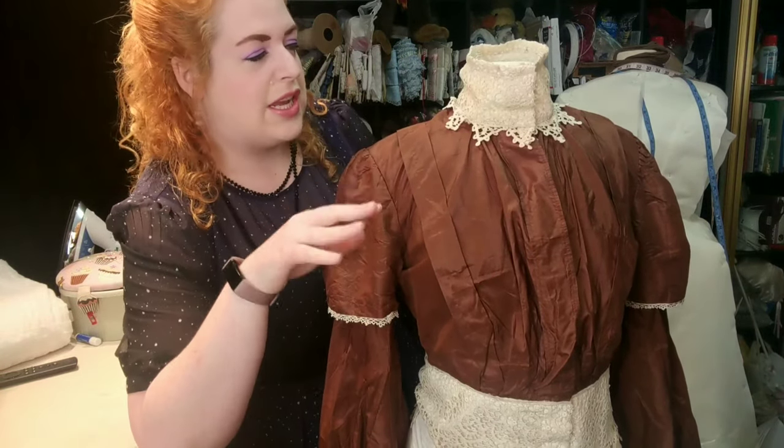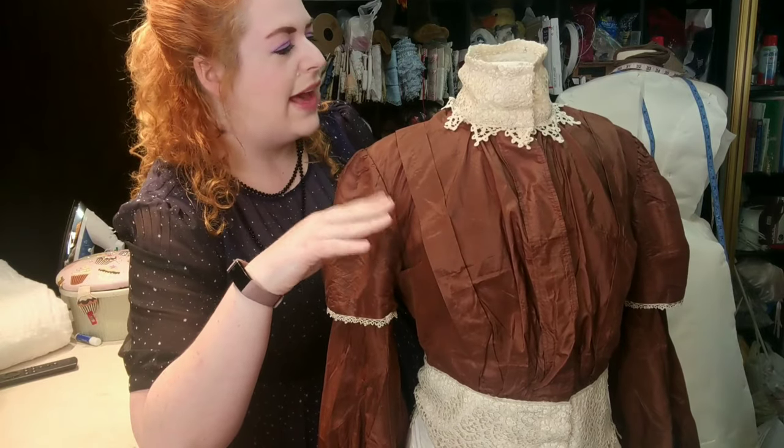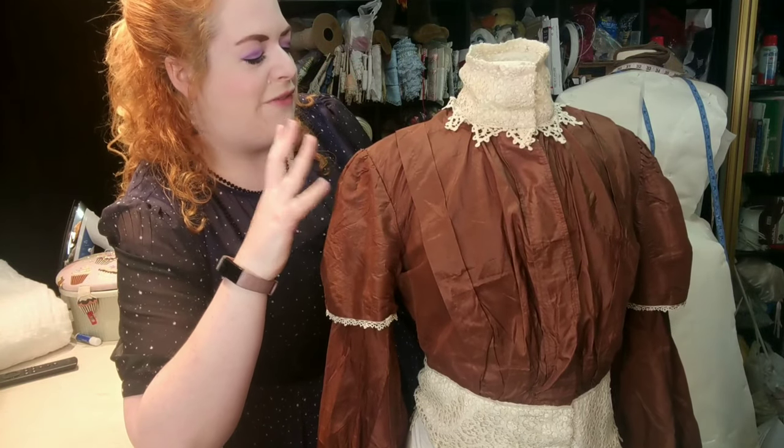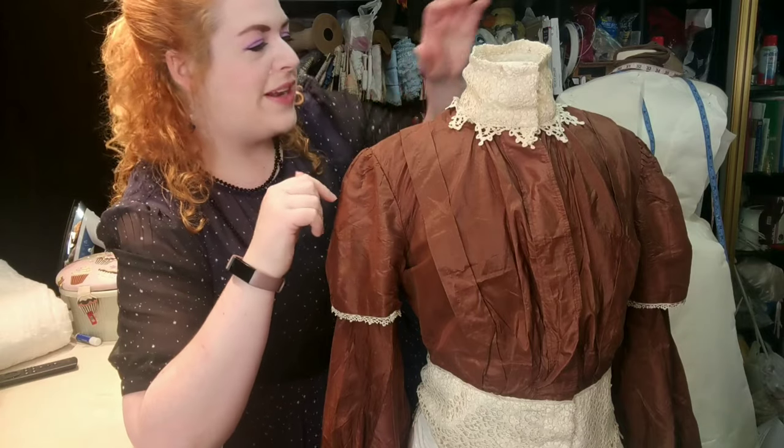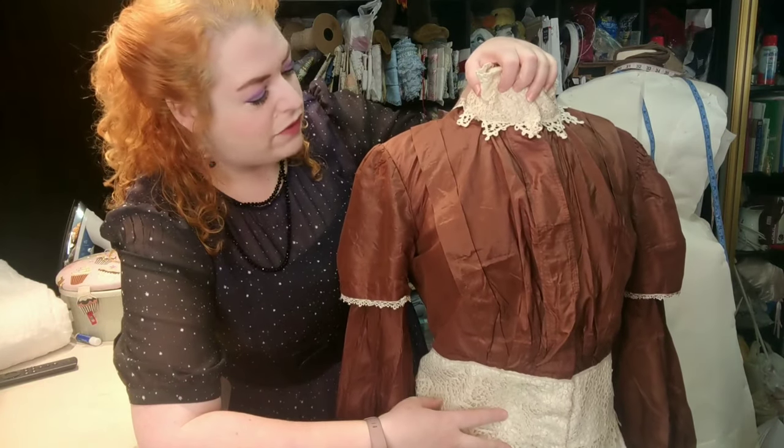The inside construction is very simple — no boning, nothing like that. She might still be right that this could be an early 1900s costume of the 1840s. That's why I want to dive in and get rid of this collar, get rid of this ugly peplum, and return it to its original self, because this is just so intriguing to me. I wish I had a microscope or some way to do a fabric test other than a burn test, because I just want to know more about this fabric.